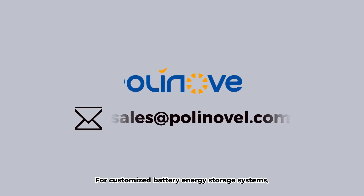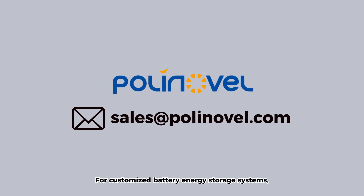For customized battery energy storage systems, contact us at sales@polynovel.com.